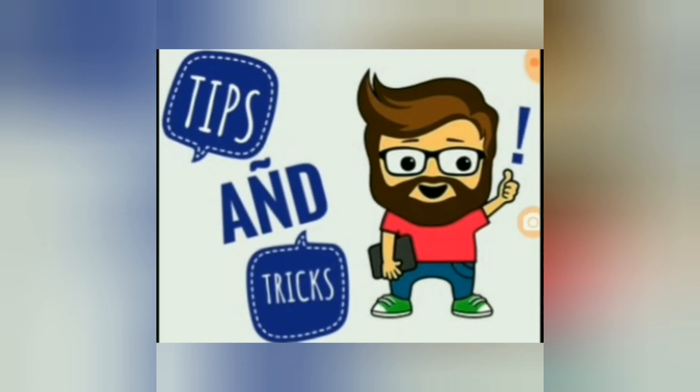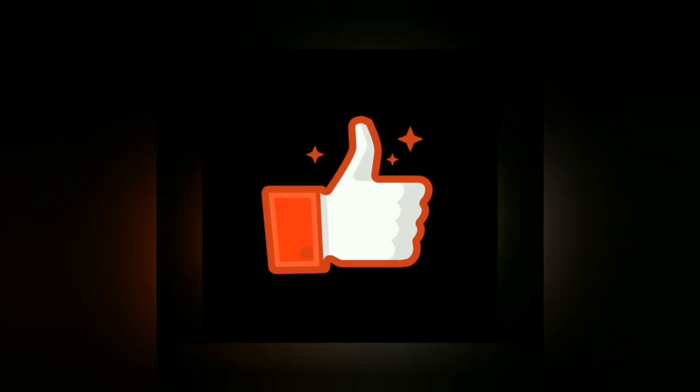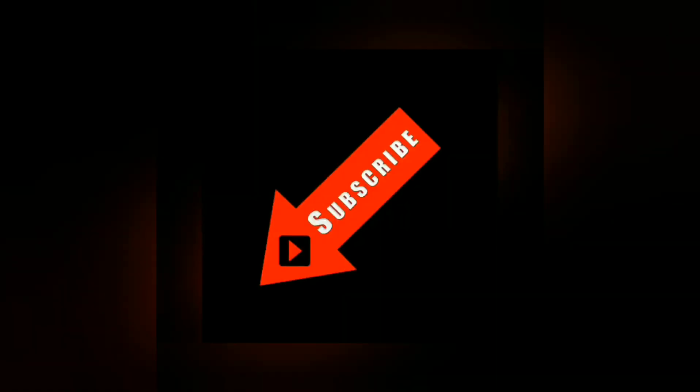Thank you for watching. Please like, comment, share, and subscribe to our channel.